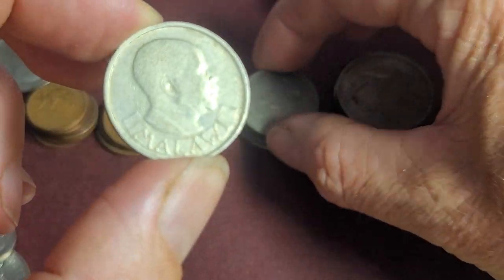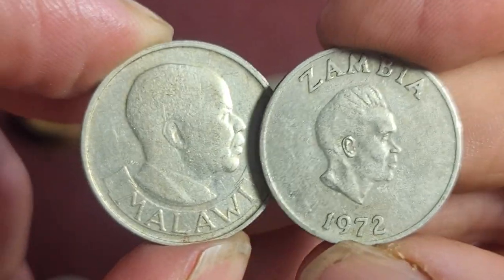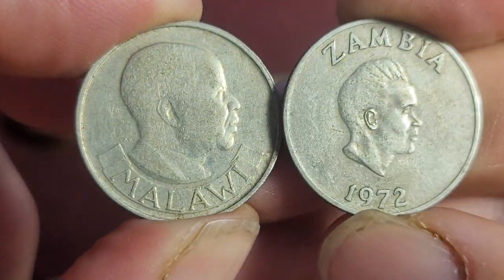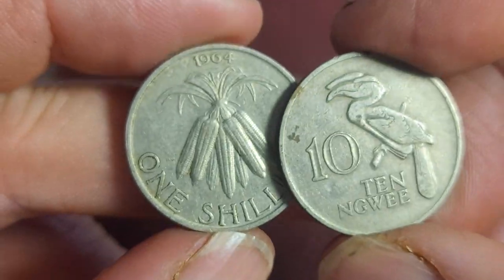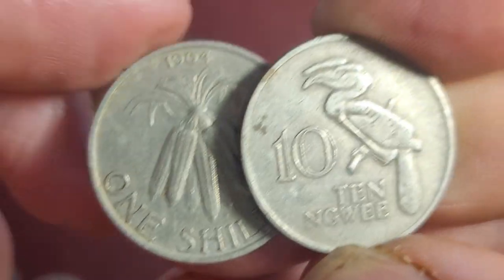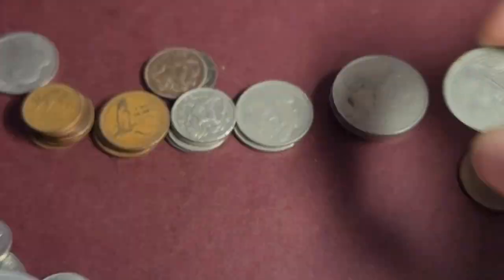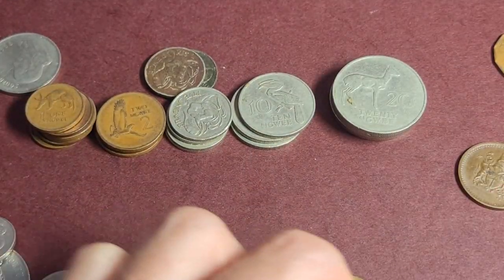Those sixpence coins are in pretty poor condition. Here we have a coin from Malawi - same denomination, because they come from the same pre-decimal currency beforehand. The Rhodesian-Nyasaland pound. This is the one shilling - a pre-decimal coin.